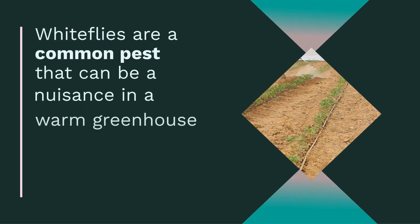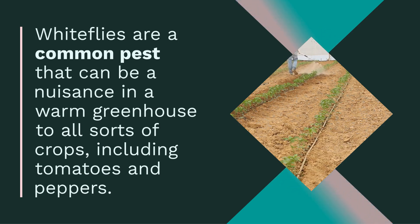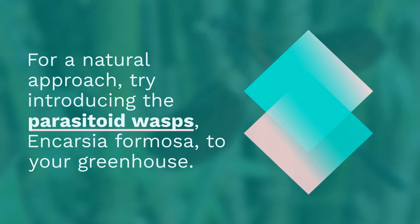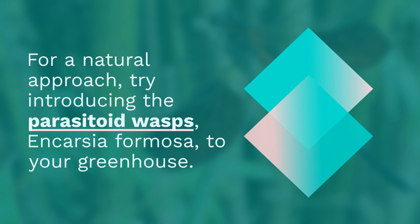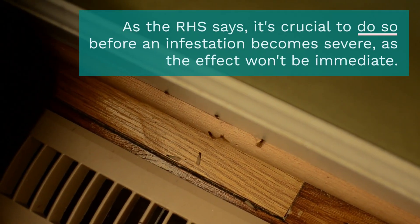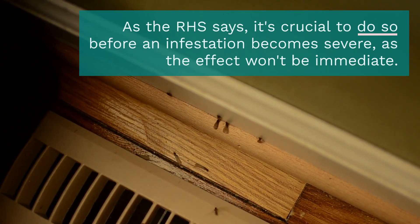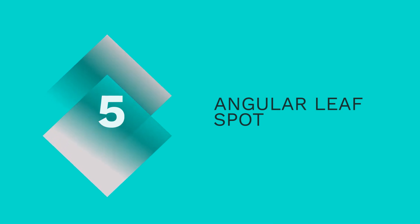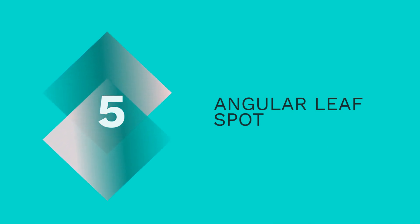The fourth one is whitefly. Whiteflies are common pests that can be a nuisance in a warm greenhouse, affecting all sorts of crops including tomatoes and peppers. It is suggested that SB plant invigorator be sprayed at the first signs of infestation. For a natural approach, try introducing the parasitoid wasp Encarsia formosa to your greenhouse — it's crucial to do so before the infestation becomes severe, as the effects won't be as effective otherwise.